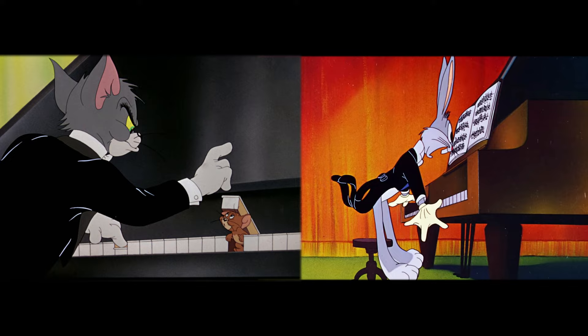Number 14 is Cello Suite No. 1 in G Major, Prelude, by Johann Sebastian Bach.